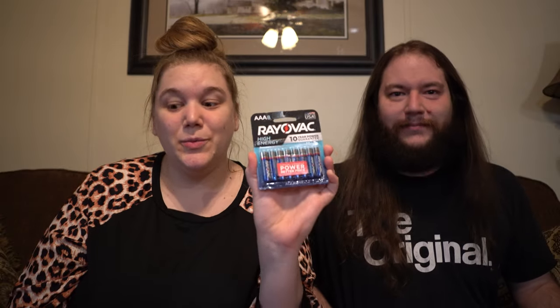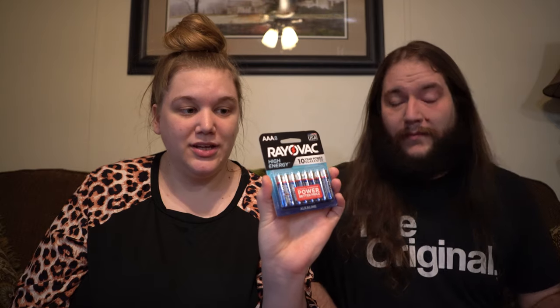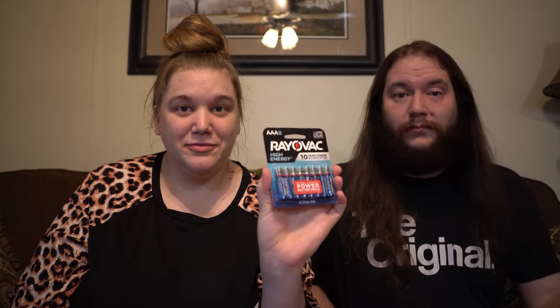Next up, Theo got some batteries as well — these are triple A's. So between the double A's and the triple A's, this should cover all of the toys, hopefully. Watch one of them need C or D or something crazy like that. We might need to get more batteries, but it should cover everything.